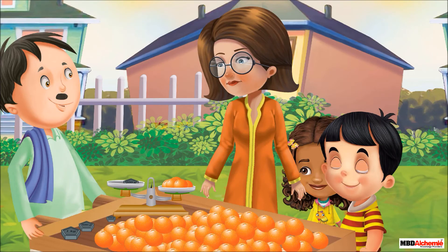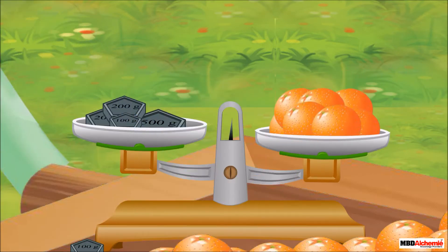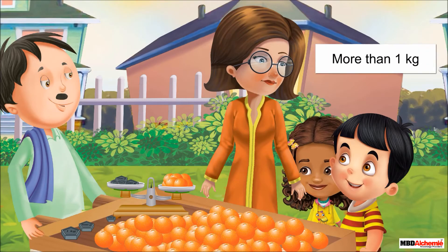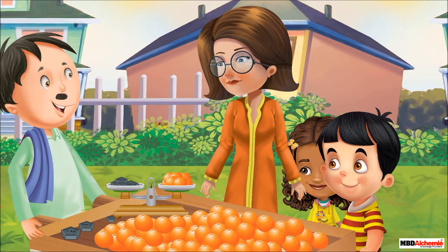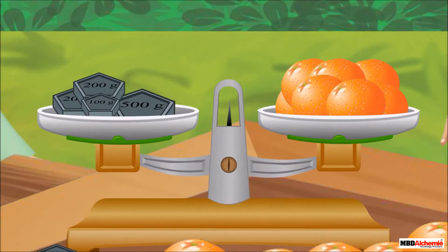Mrs. Rhea asks the fruit seller to weigh the oranges to about 1 kilogram, as Sid's father is also on the way home and that wouldn't be enough for all of them. Sid asks, 'Can we say the weight of oranges is now more than 1 kilogram?' Mrs. Rhea replies, 'Absolutely correct, Sid.' Uncle Joe says, 'But if I remove one orange from this pan, then it weighs equal to 1 kilogram.' Sid asks, 'But Mother, why has Uncle Joe used different weights? These weights are more than one in number — how can you say these oranges weigh 1 kilogram?'